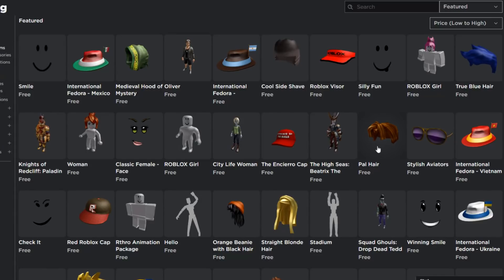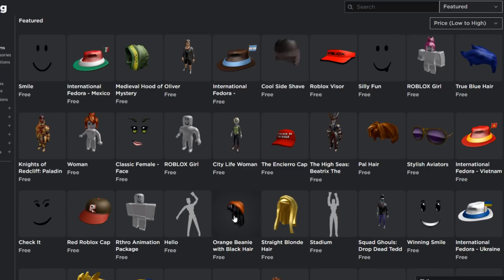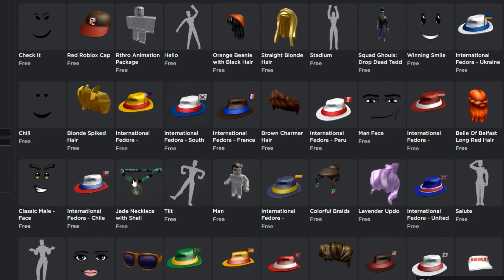They also have the bacon hair, which is for free. A lot of people have been saying the bacon hair is going away and I'm pretty sure it is, so make sure you grab it before they make it cost like 70 Robux. They also have an orange beanie with black hair for girls, straight blonde hair, the Winning Smile, and blonde spiked hair.